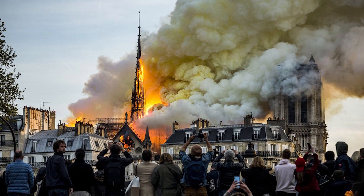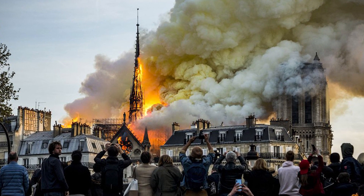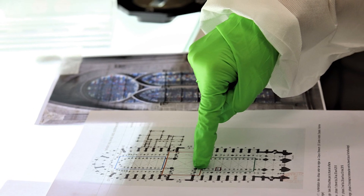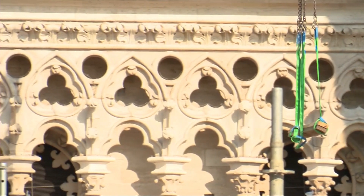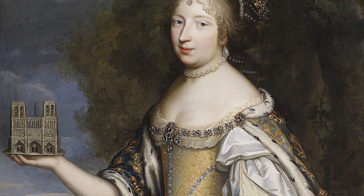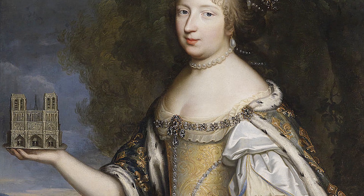Centuries from now, this fire will be just another chapter in the story of Notre Dame. But the collaborative research to understand its past, and the careful plans to reconstruct the cathedral, will allow future generations to continue to be inspired by the iconic structure.